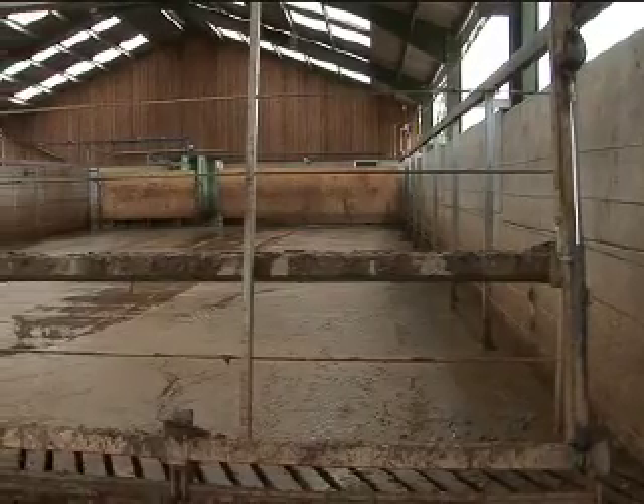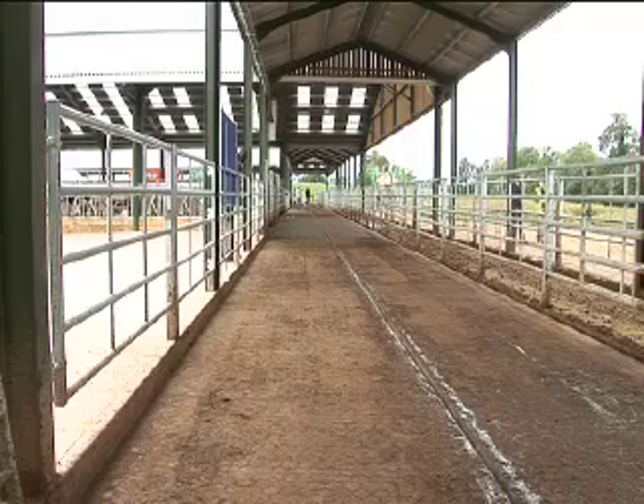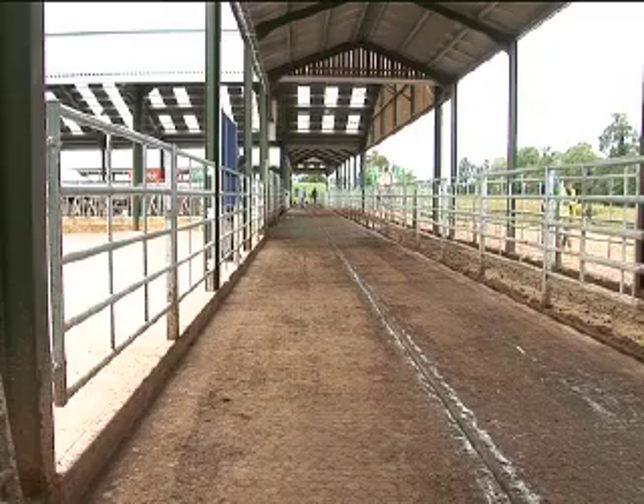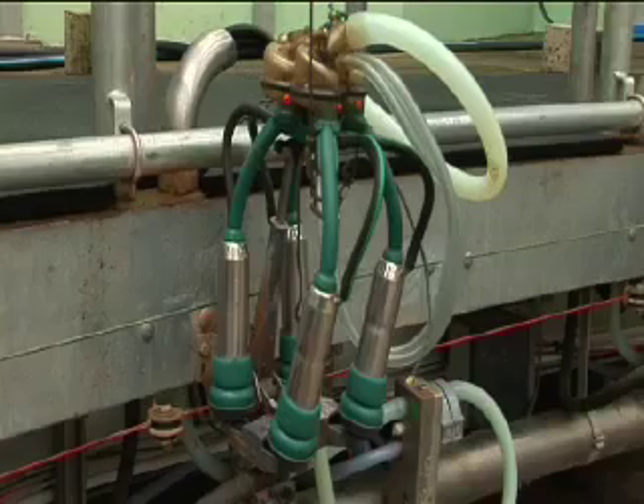You've got a new dairy unit put in — can you describe that a little bit? The unit is a greenfield site, built initially for 400 cows. The infrastructure, though, is capable of supporting 600 cows ultimately.